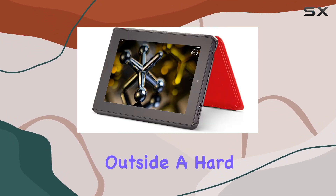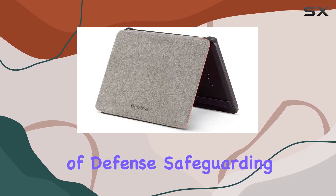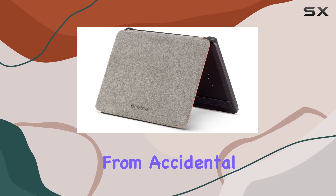On the outside, a hard, impact-resistant polycarbonate shell adds an extra layer of defense, safeguarding your tablet from accidental drops and bumps.